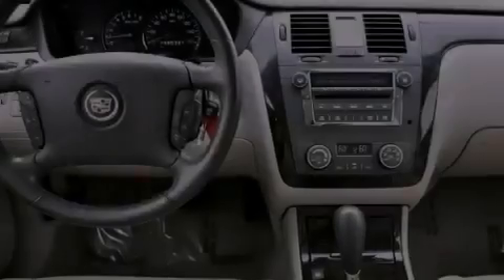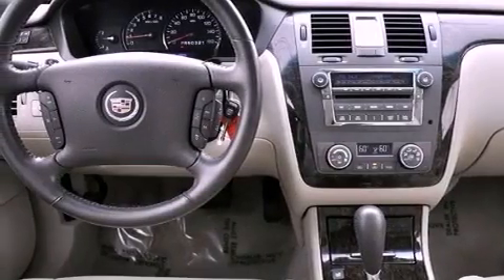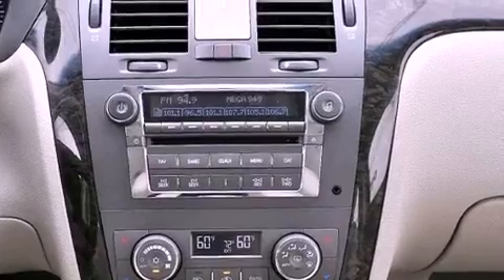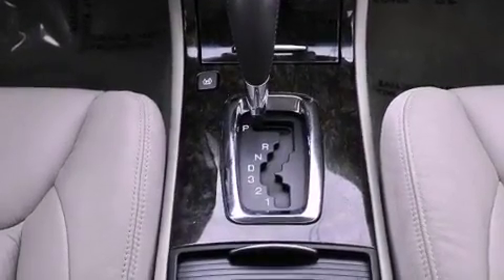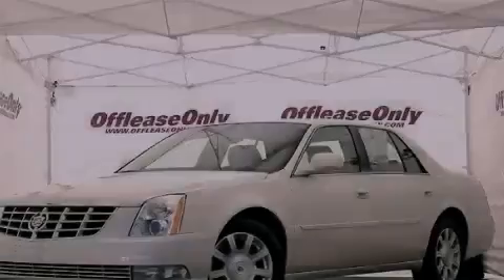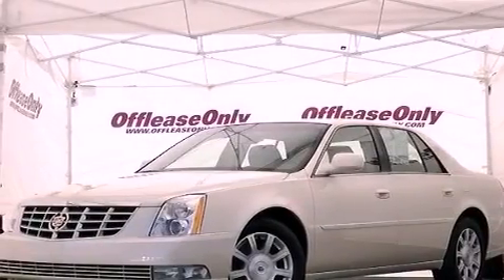The following features are also included: dual power seats, cruise control, heated side view mirrors, leather seats, performance tires, an illuminated driver side vanity mirror, an engine immobilizer theft deterrent system, an anti-lock braking system, fog lamps, and this vehicle has less than 36,000 miles.